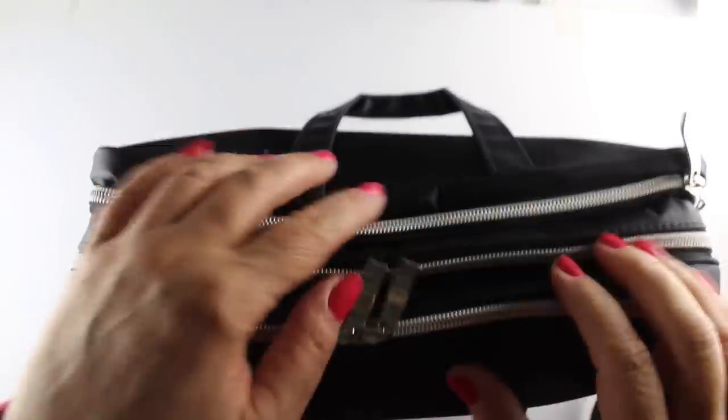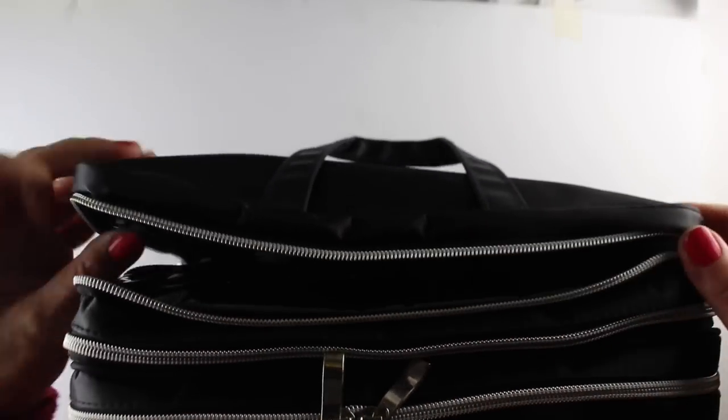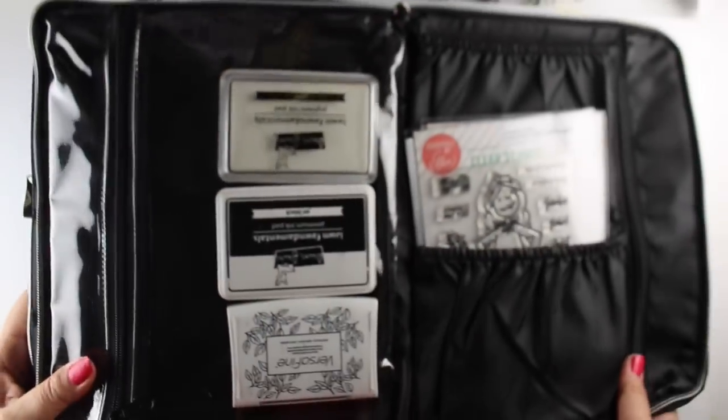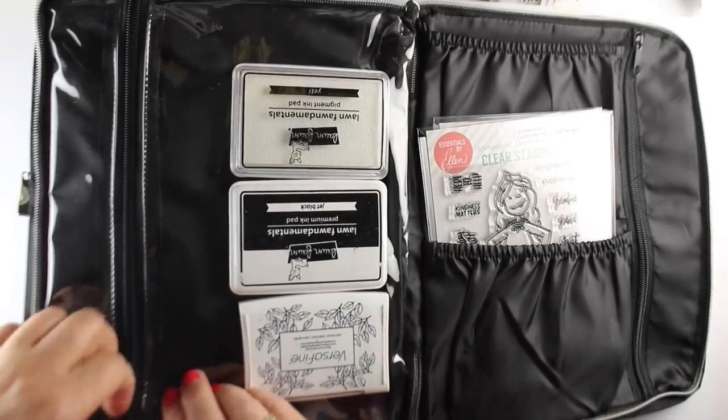Let's flip it over and look at the other side. The zippers, by the way, are really high quality — they don't stick. I didn't find them to be sticky at all; they work nicely. The bag itself — all the seams seem to be really nice on it.